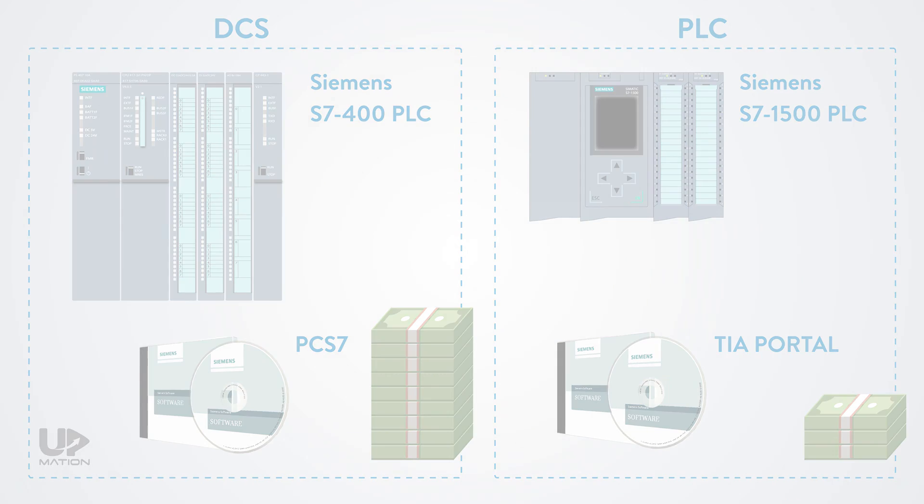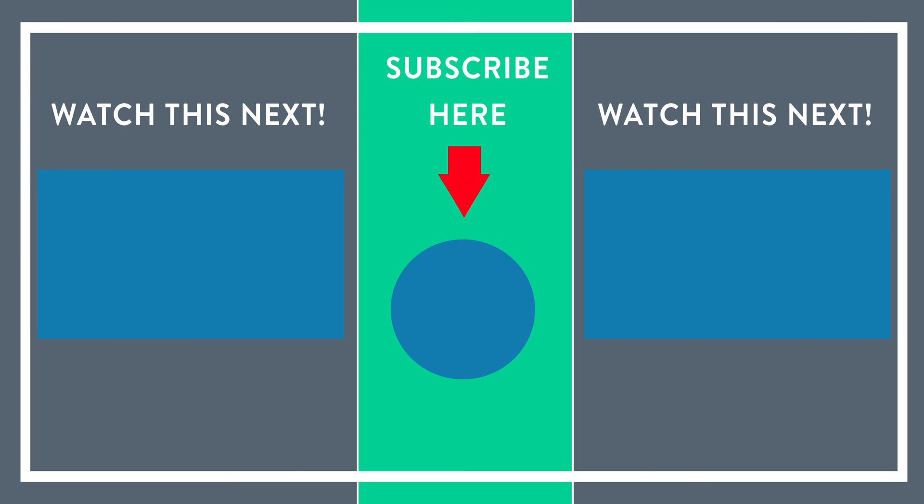That's it for this video. We hope you have learned something new, and if you liked this video, please share it with your friends and colleagues. You can also watch other videos to learn more interesting and useful skills and information about industrial automation systems. We'll see you next time.